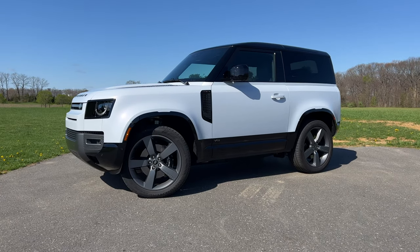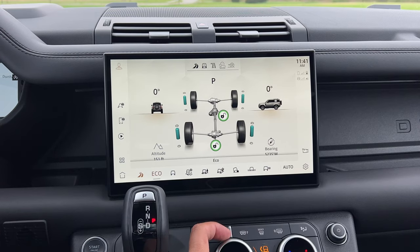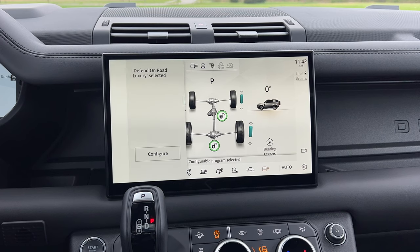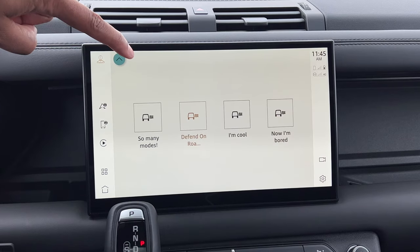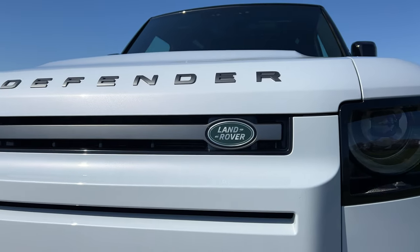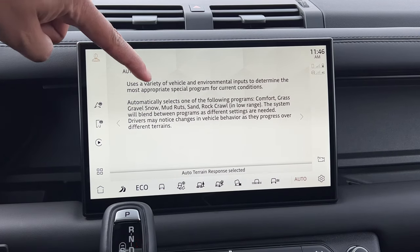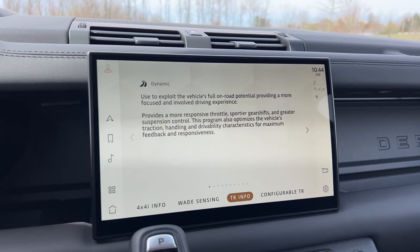All jokes aside, the Defender V8 is still very capable off-road. You've got a twin-speed transmission to pick between high and low for difficult terrain. You have the configurable terrain response system that lets you pick between modes configuring the power, steering, differentials, and traction control settings for any type of terrain. The Defender will allow you to set about four individual custom modes. Since you'll be paying a lot for the V8 Defender, it comes standard with Terrain Response 2, which gives you an auto mode and lets the Defender figure out what it needs to do. And you also have the dynamic mode, which is exclusive to the V8 Defender.